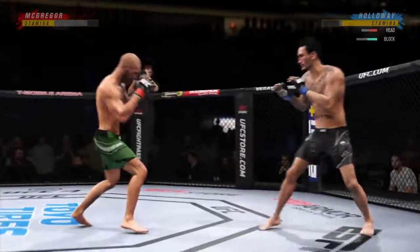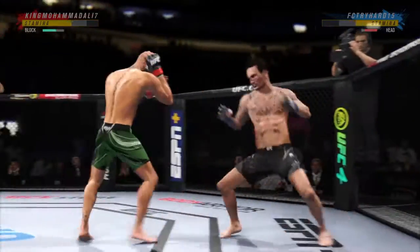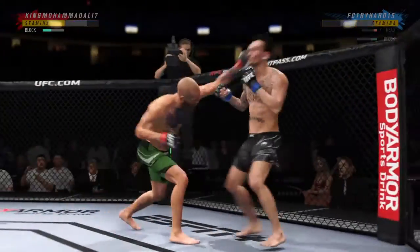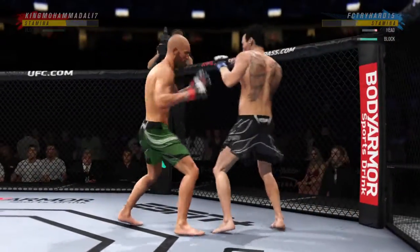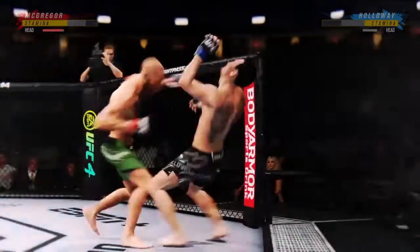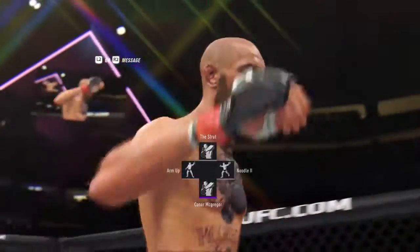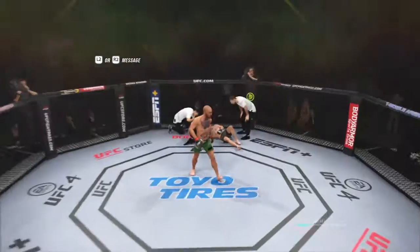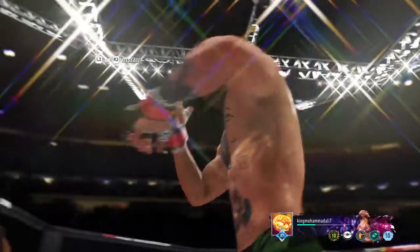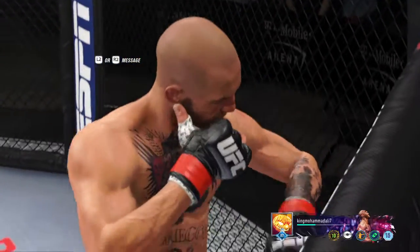Holloway's lower jaw does not look good. I don't think it's broken, but it's starting to show some obvious signs of swelling. He put him to sleep! Back to the feet — he tasted the knockout life! You knew if he landed that weapon repeatedly it could be a short night for his opponent, and that was just one perfectly landed shot.